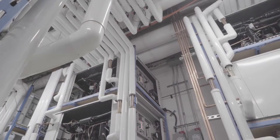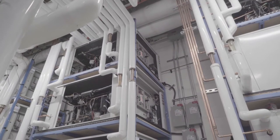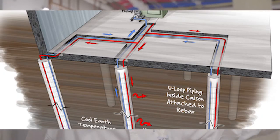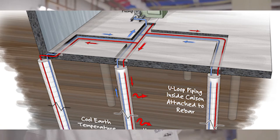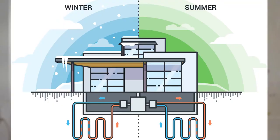We have 18 fifteen-ton water-to-water heat pumps. They get their energy from the earth, because in the back parking lot, we have 73 holes in the ground. Each hole is 630 feet deep. In each hole, we have one pipe going down, a U-bend at the bottom, and we come right back up.